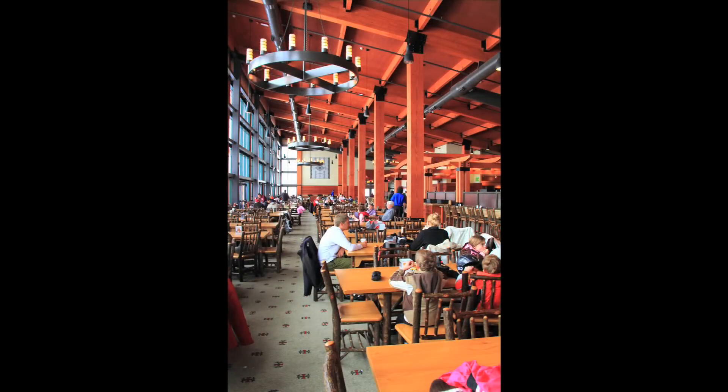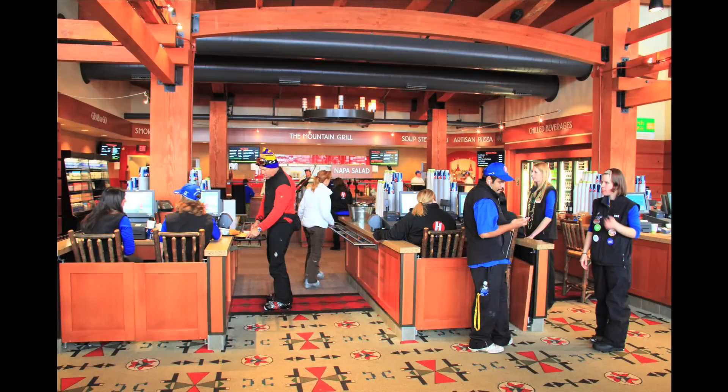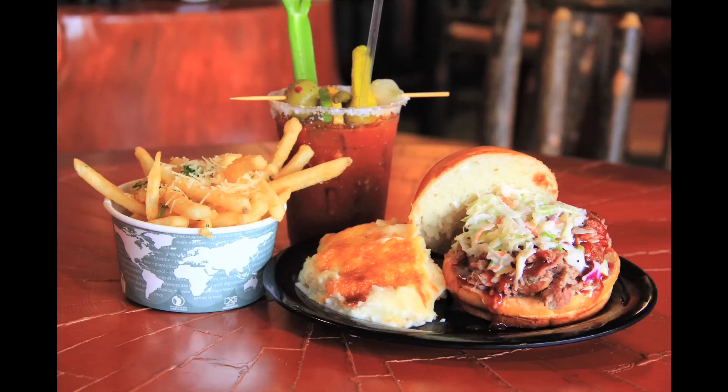We opened up on December the 18th of last year and have been running strong ever since. It's a great new facility here at the top of the Gondola. There was nowhere kind of protected to get out of the weather whenever there was a little inclement weather outside, so it's nice to have an indoor facility that people can come into.